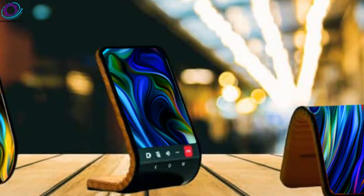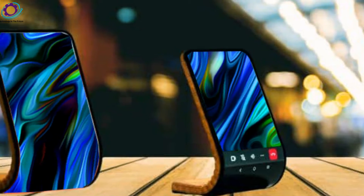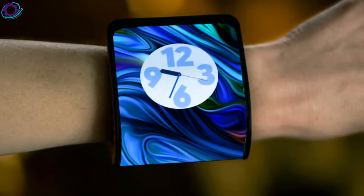Motorola teases a flexible phone you wear like a bracelet. Motorola unveiled a flexible phone with an adaptive display that you can wear like a bracelet or watch yesterday at Lenovo Tech World 23 in Austin.